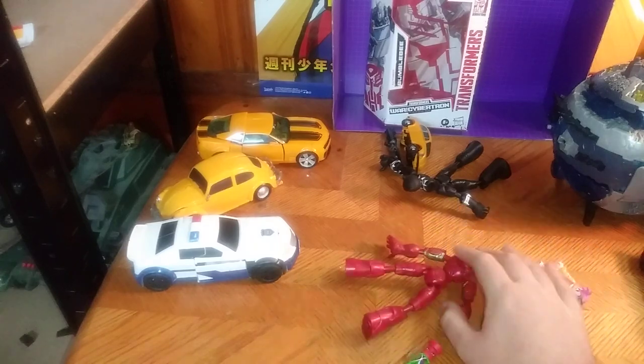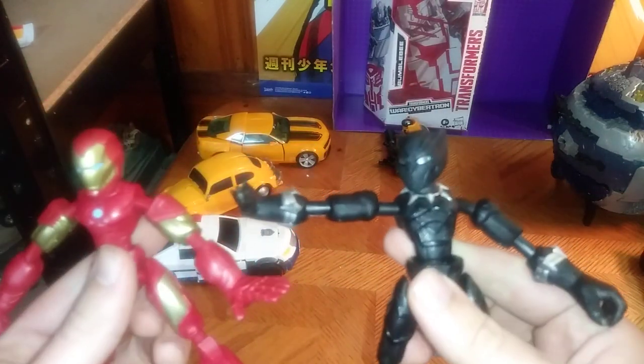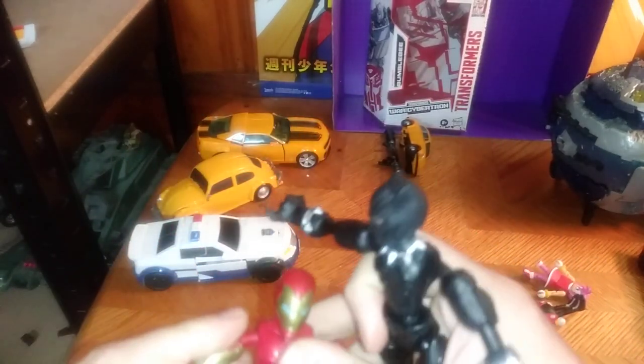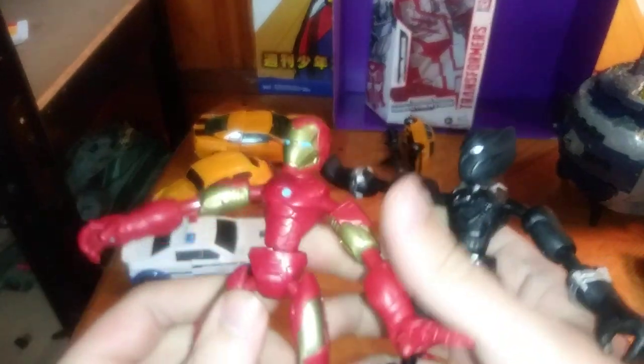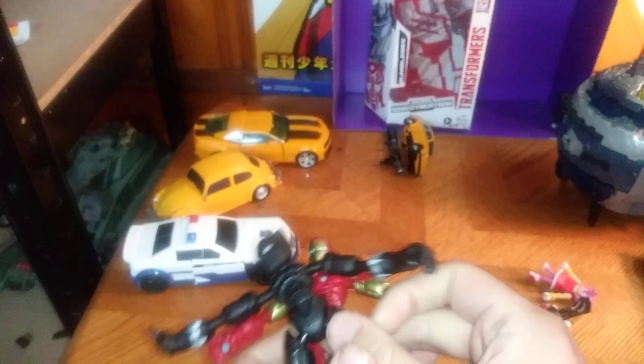And of course, we got some Marvel bend and flex figures. I guess I picked up some Marvel bend and flex figures because they're pretty cool and they're bendable. I'll probably review these two together.